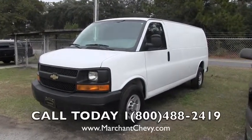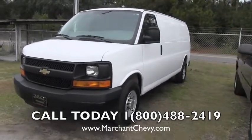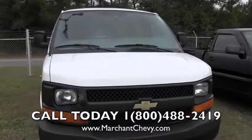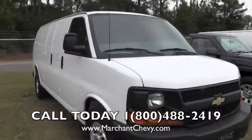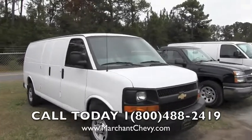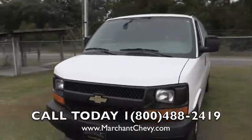Hello everybody. Today I'm at Marchant Chevrolet and we're looking at pre-owned express vans. Here's a 2012 2500 Express Van with Chevy. Today we will do a quick walk around of this vehicle and show you the condition of it so you kind of know exactly what it looks like and some of the options it has on it.